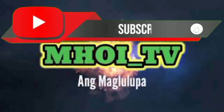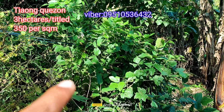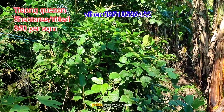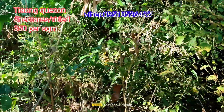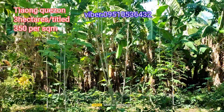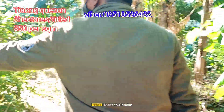Subscribe to my channel and press the bell icon. Hello guys, I'm here now in Chaong, Quezon. This is the property I'm showing — about the right of way for this property, that matter is already settled.